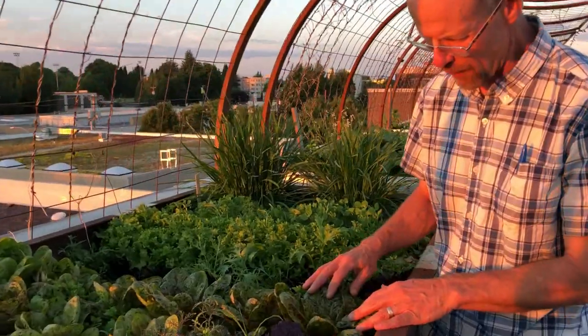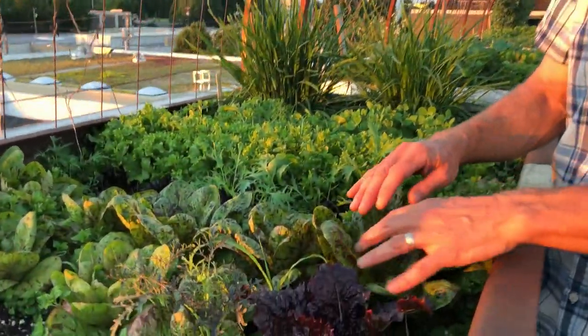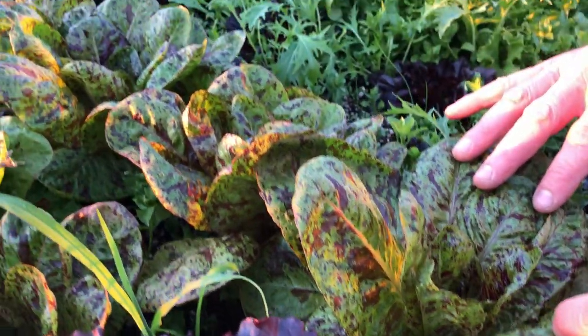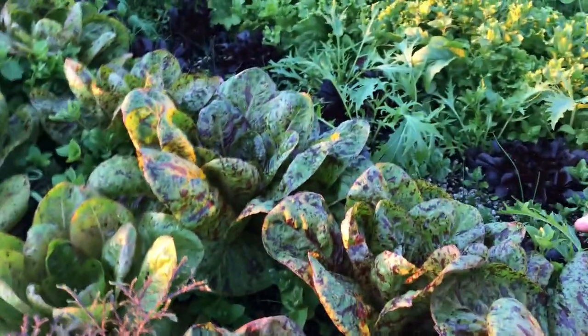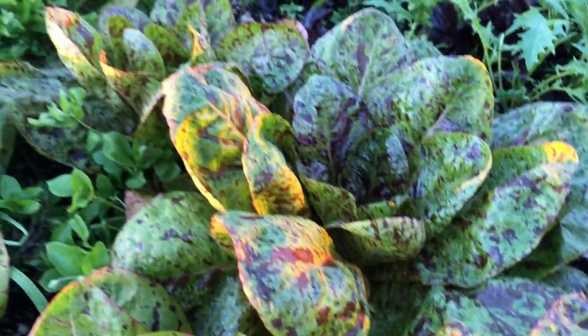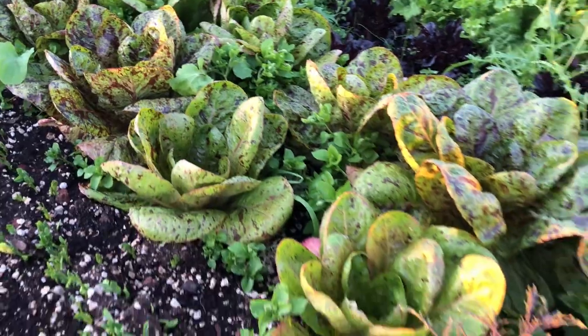Here's another one of our favorites — this is called Flashy Trout Back. It's a romaine lettuce and it just has these wonderful dapplings — a green leaf with wonderful splotches of burgundy red all throughout it. That's really a lettuce that I try to keep going all the time up here at Noble Rot.